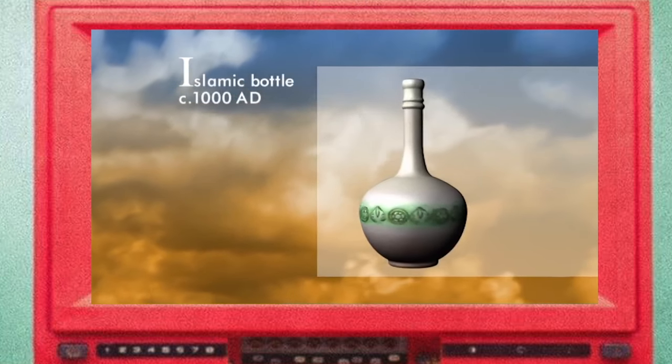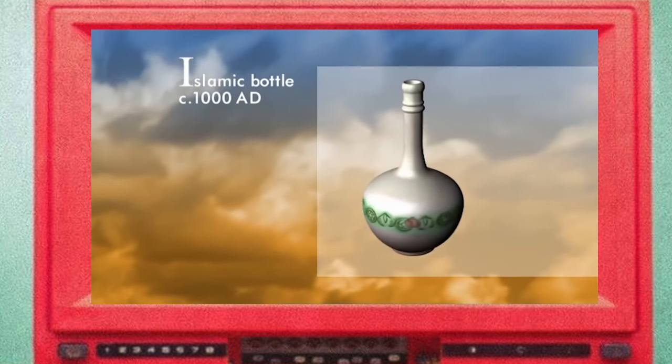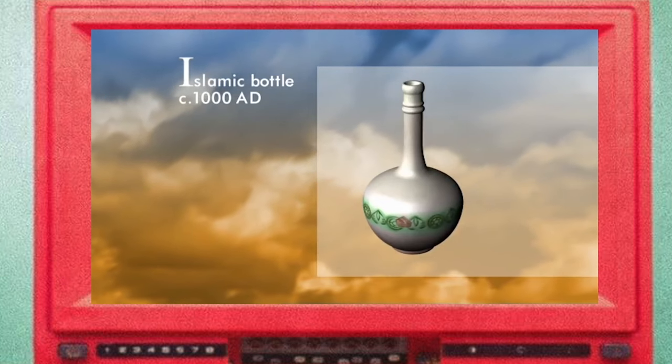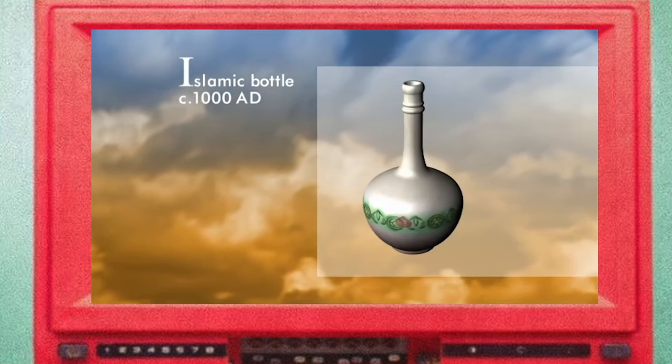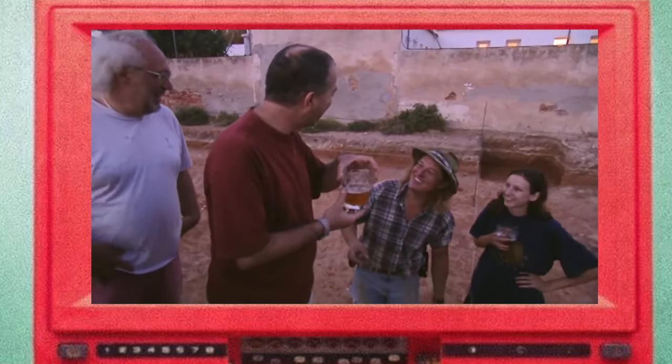The pottery was identified as coming from a kiln of Denia — palatine pottery used at the table of the kings of Denia in the beginning of the 11th century. A very, very nice find, and reason enough for a celebratory drink.